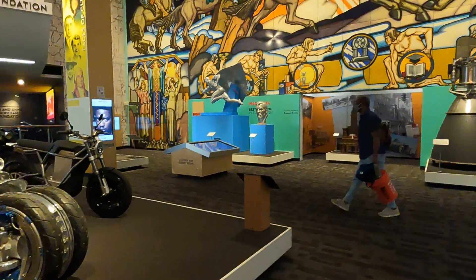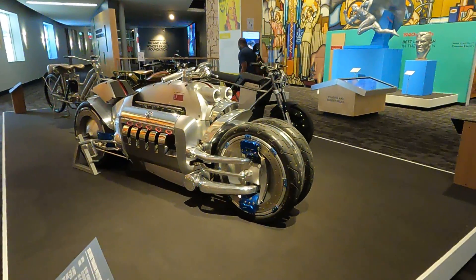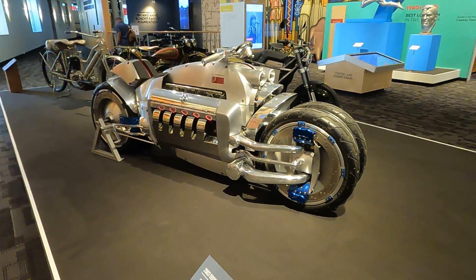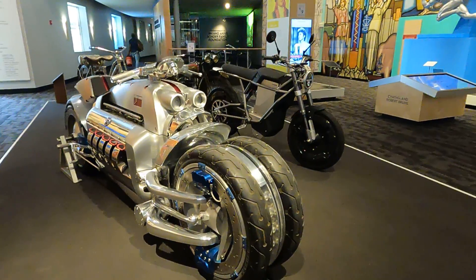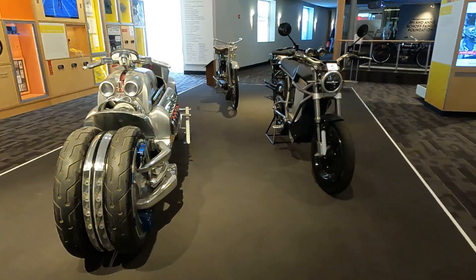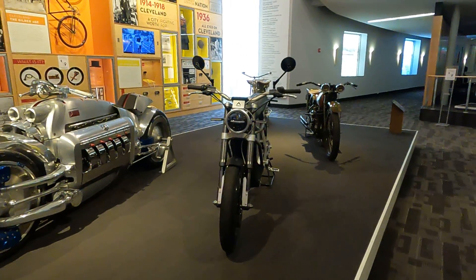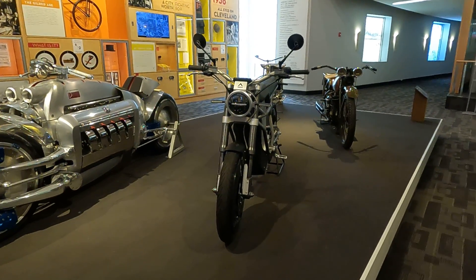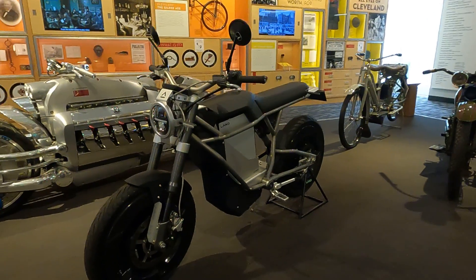That is a V10 motorcycle — that's the Dodge Tomahawk, built in 2003. Couldn't imagine riding that, but it's some beautiful design. What an engineering exercise that is. And this is a 2020 Land District prototype — it's an electric motorcycle.